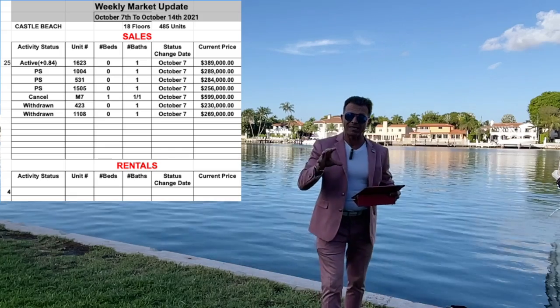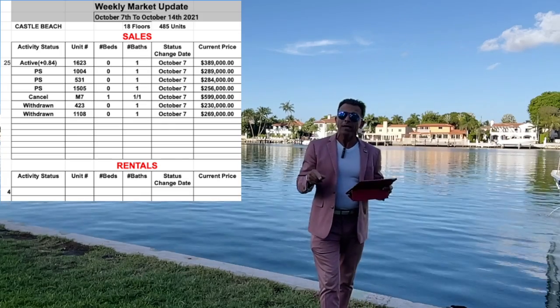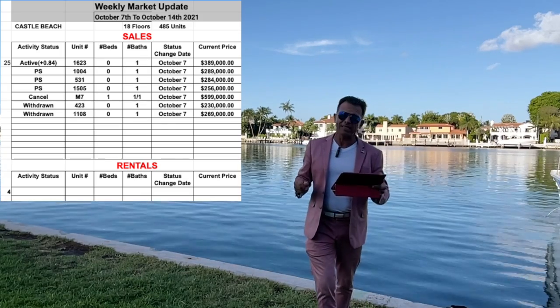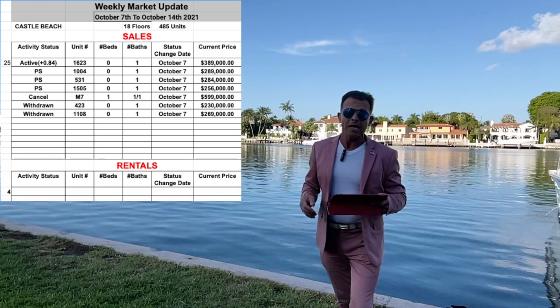We have a unit where the price is going down a little. This is unit 1623, with the price at $389,000 dollars.